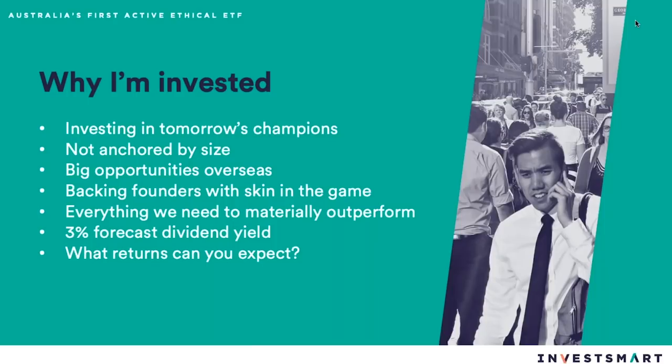Why am I personally invested in the fund? Because we're investing in tomorrow's champions and not yesterday's heroes — like the banks and iron ore companies. These are very large companies now, and while some iron ore companies might be exceptional for resources businesses, they're not the type I prefer to own. What we really want are good companies that have control over their pricing, are far more predictable, and not reliant on commodity prices through the full cycle. Our biggest advantage is we're not anchored by size — we've got a really nice mix of stocks.